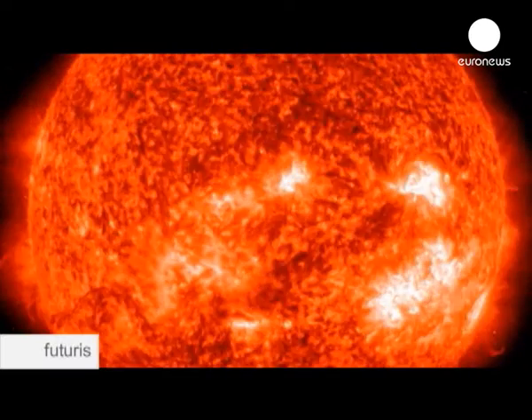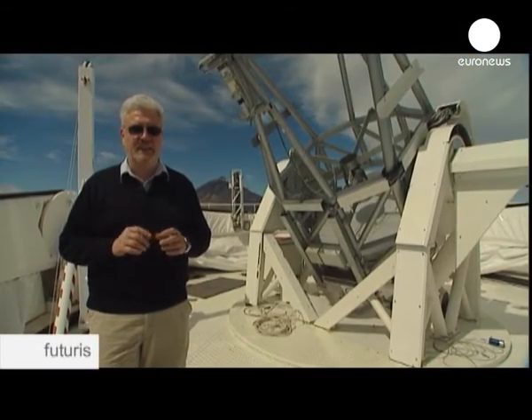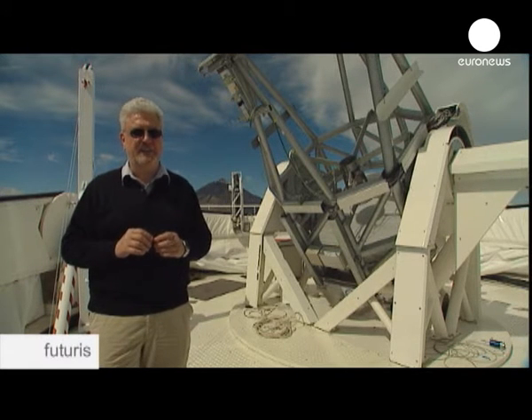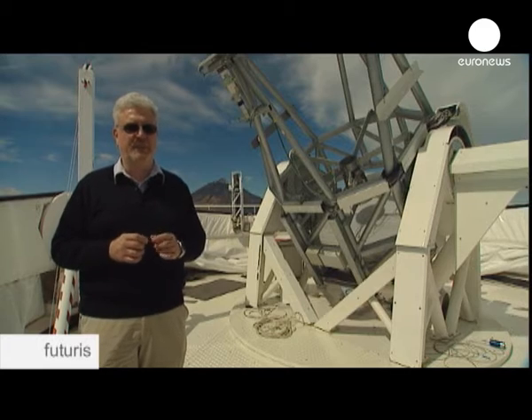The Sun is constructed a little like an onion with different layers. In the centre you find the core, which is hot enough and dense enough to enable the core fusion process — for hydrogen to translate into helium — and from that the Sun gets its energy.